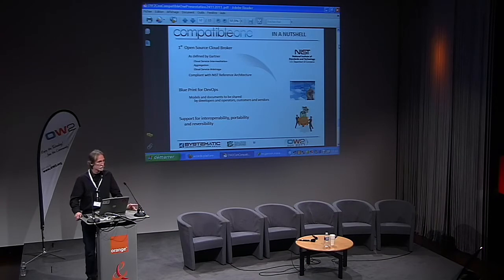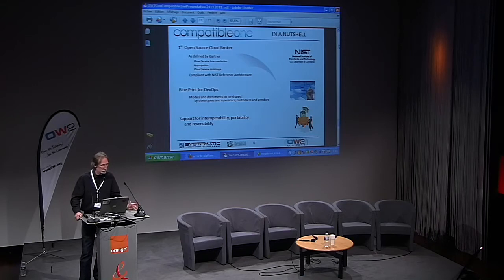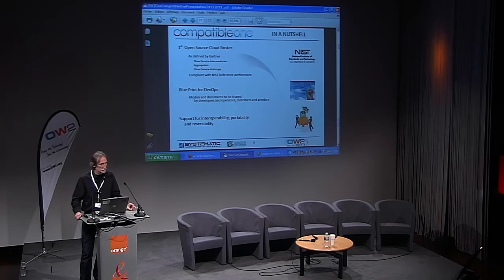It's a blueprint for developers, operators, and DevOps, where models and documents can be shared by developers and operators, customers and vendors — the manifest. It provides support for interoperability, portability, and reversibility.